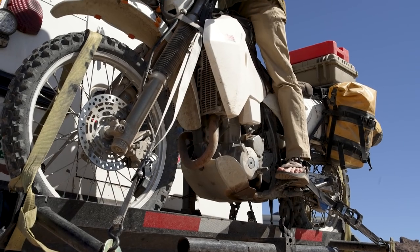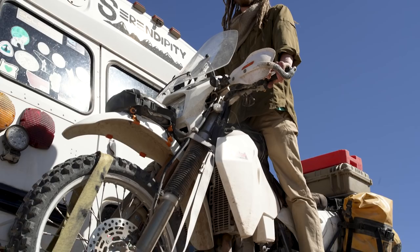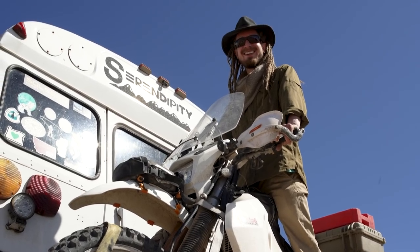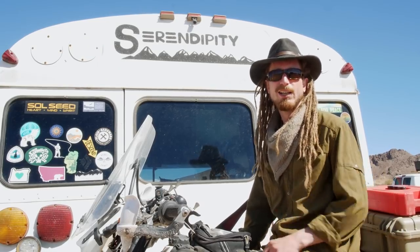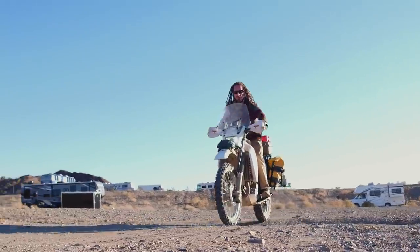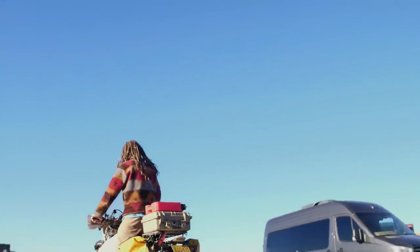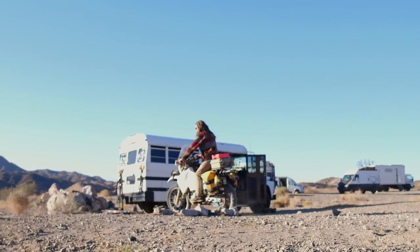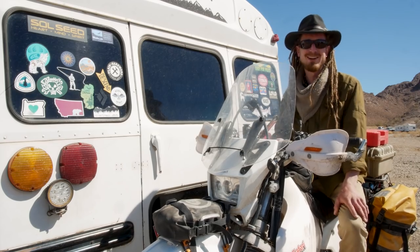My bike is a 2011 Suzuki DRZ 400. Just like the bus, I've totally built it out to be a really independent unit — I can put all my gear on the bike with a whole independent toolkit. The efficiency and speed is ten times what a bus is, so you can save gas and explore everywhere. If anything's wrong with the bus, or you've got a good parking spot you don't want to lose, you just drop this thing down and head off.